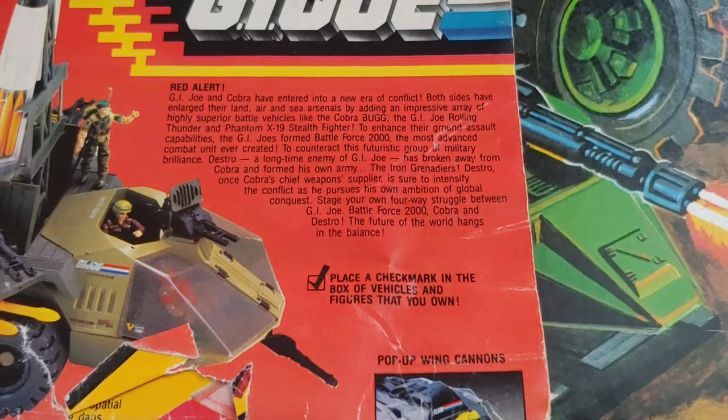GI Joe and Cobra have entered a new era of conflict. Both sides have enlarged their land, air, and sea arsenals by adding an impressive array of highly superior battle vehicles — like the Cobra Bug, the GI Joe Rolling Thunder, and the Phantom X-19 Stealth Fighter. To enhance their ground assault capabilities, GI Joe formed Battle Force 2000 — the most advanced combat unit ever created.